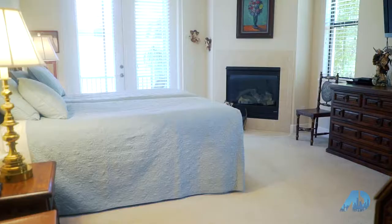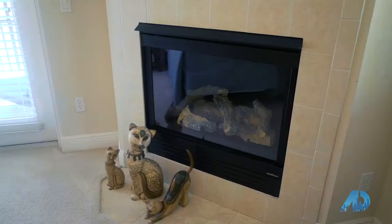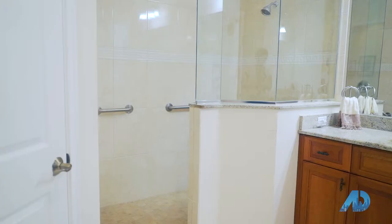The master suite has a fireplace, sliding doors to a gorgeous screened porch, and the master bath is well appointed with granite countertops, beautiful cabinetry, a separate shower, and a jacuzzi style tub.